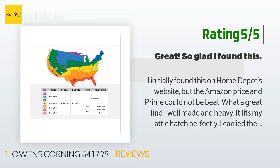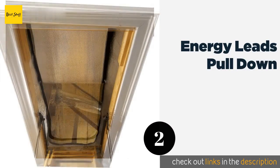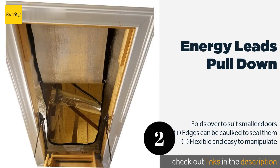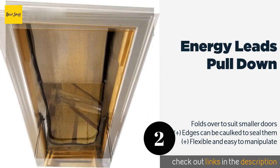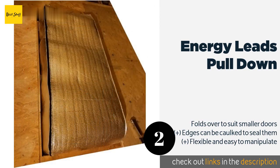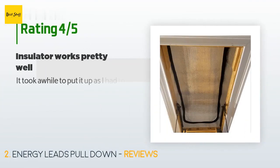The next product on our list is the Energy Leads Pull Down. If you're tired of getting a face full of loose insulation, dirt, debris, and who knows what else every time you open the attic, the Energy Leads Pull Down helps to keep the entryway clean, in addition to safeguarding your valuable treated air. This product is available on Amazon for $70, and 129 customers have reviewed it with an average rating of 4.6 stars.